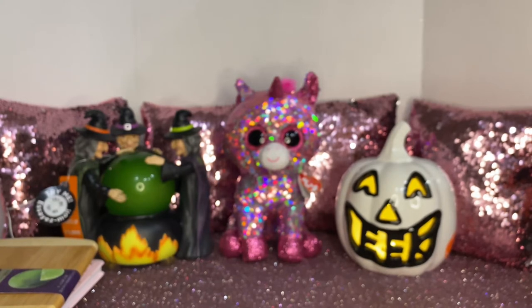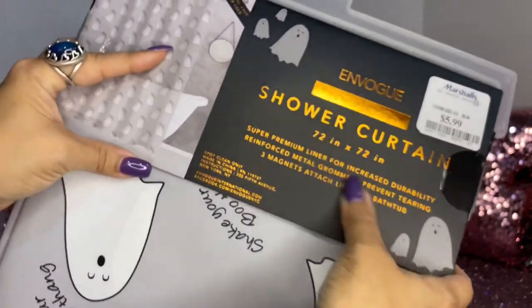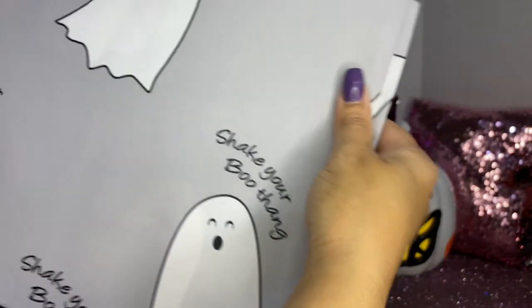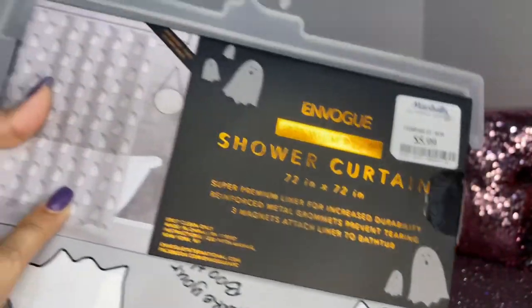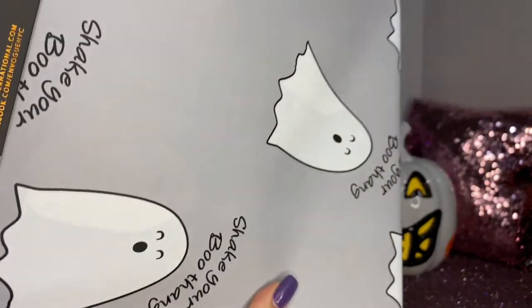Then I saw this adorable Halloween shower curtain — it's 72 inches by 72 inches and this one was $5.99. Look what it says: 'Shake Your Booty!' It's really adorable. They had other characters too — pumpkin ones for fall and Halloween ones. I was looking for a witchy one but didn't see it, so I stuck with this cute little booty one.